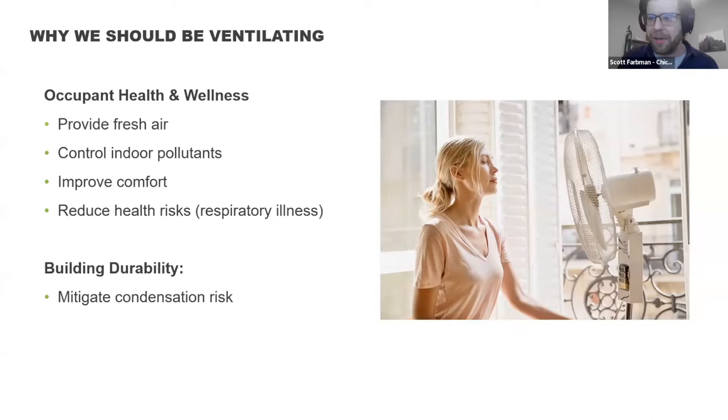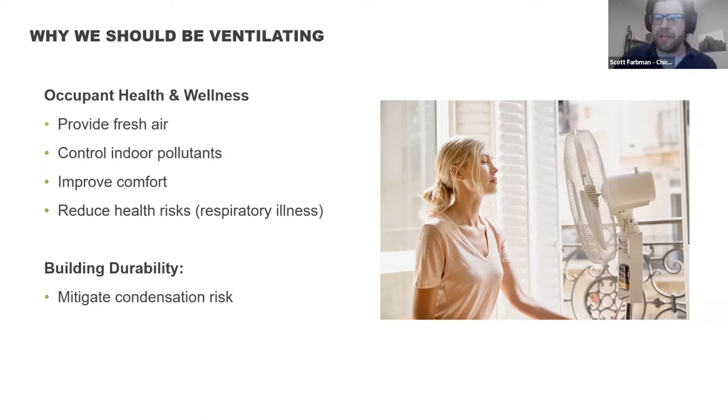Comfort is always an issue with ventilation, space heating, and cooling. And then, like Kevin mentioned, reducing health risks — especially respiratory illnesses — is really coming to full picture. Material durability, mold, health — everything is really connected here. The more airflow you have moving through your house, the better you can mitigate against condensation risk and material durability issues that everyone hates to deal with.